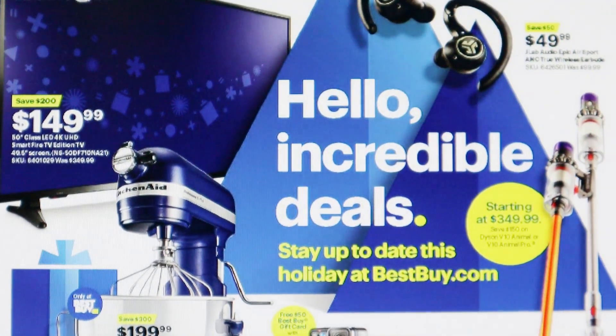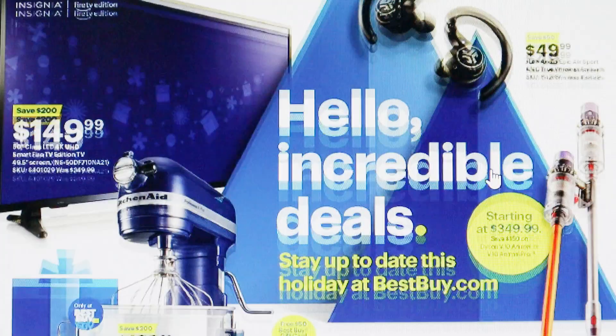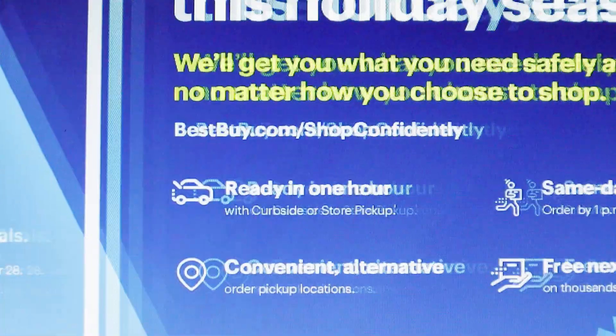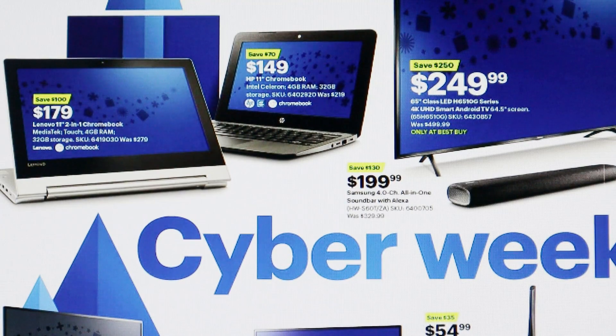On this front page they also have the Epic Air Sport wireless earbuds on sale for $49.99 — you're saving $50 on those. Down here they have the Dyson wireless vacuums starting at $349, saving at least $150. I love my Dyson and it's a great thing to have, so if someone wants one, it's a good thing to grab.